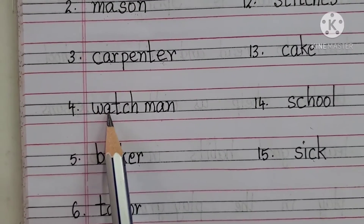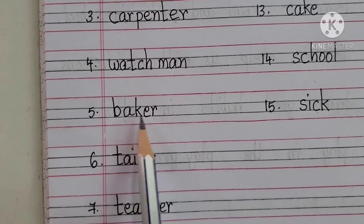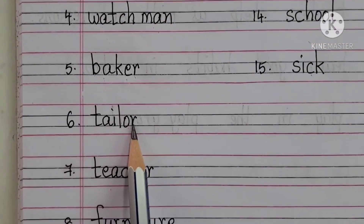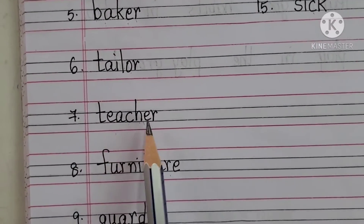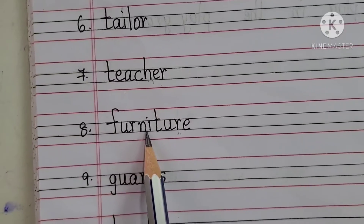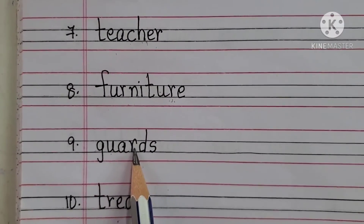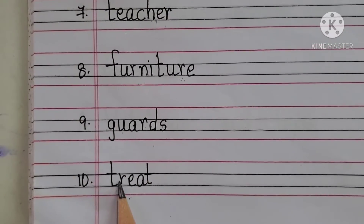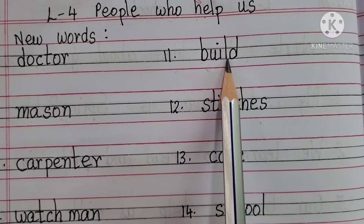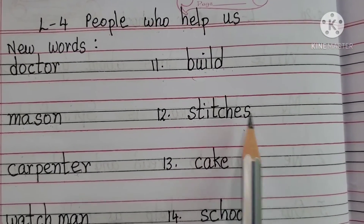Watchman: W-A-T-C-H, Watch, M-A-N, Man — Watchman. Baker: B-A-K-E-R. Tailor: T-A-I-L-O-R. Teacher: T-E-A-C-H-E-R. Furniture: F-U-R-N-I-T-U-R-E. Guards: G-U-A-R-D-S. Treat: T-R-E-A-T. Build: B-U-I-L-D. Stitches: S-T-I-T-C-H-E-S.